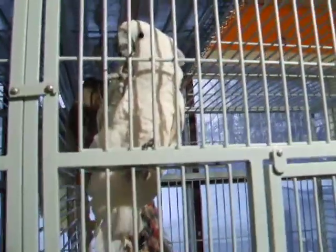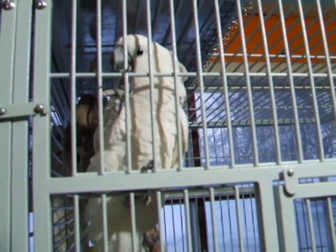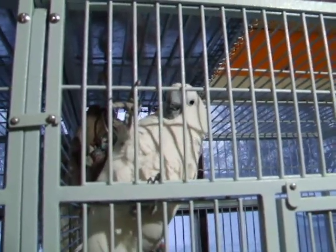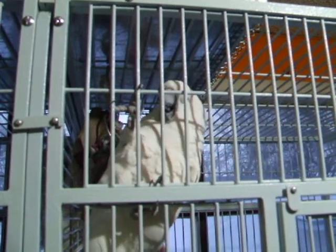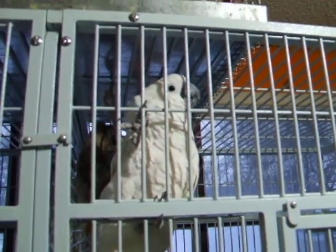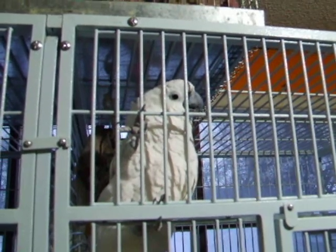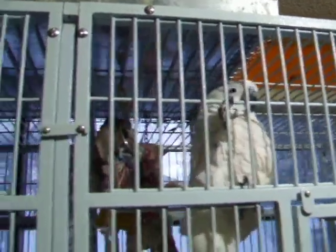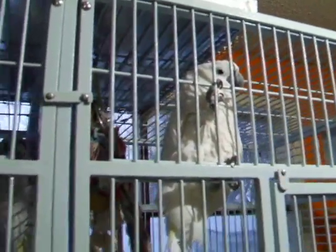And here's Abby! Hi Abby, hi Abby bird. You gonna do a dance? Yeah! Hi Abby bird.